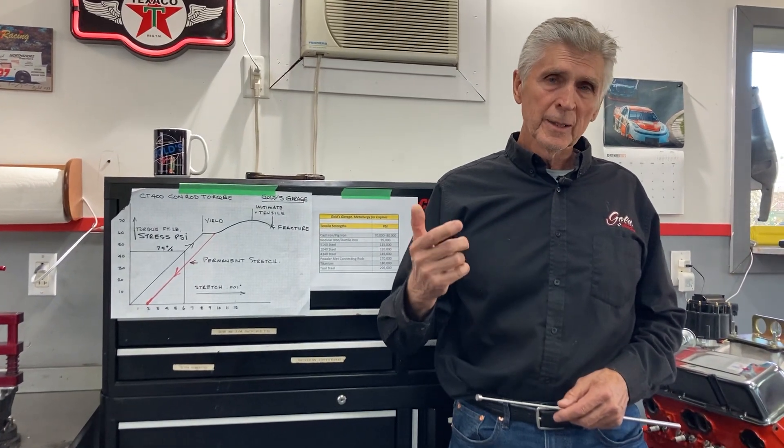Thank you for watching. Once again, like and subscribe. We're enjoying the channel — I need that 5,000 subscribers, so we're not there yet. Do me a favor, hit that subscribe button. Thank you for watching Gold's Garage. I'll see you next time. Bye-bye.